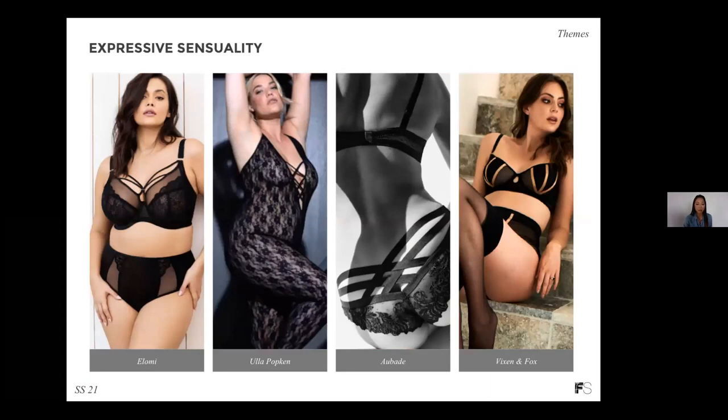Next up, we have Expressive Sensuality — consider this your seductive range of lingerie. We're looking at women who are really embracing their sensuality and finding bold ways to express it through their lingerie. Highlights from brands at Curve include lingerie sets with strap detailing, which is super important for Spring Summer 21 — a super strong trend for lingerie sets — as well as revealing cutouts and all-over lace. The idea is that you're designing and including items that really allow women to feel empowered and sexy.